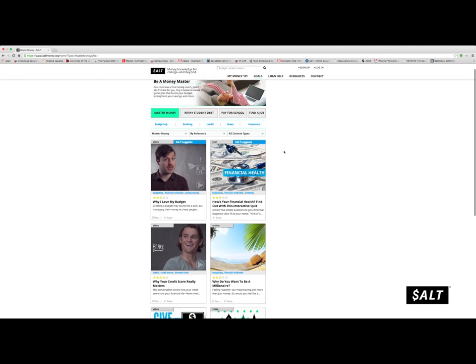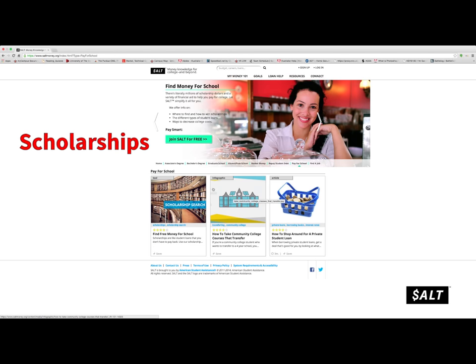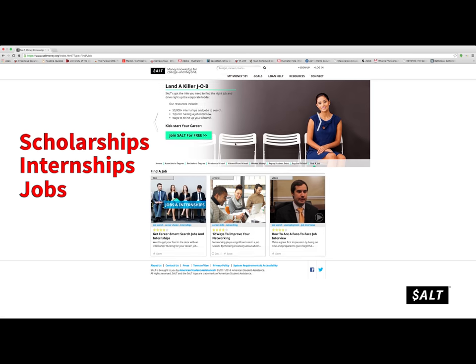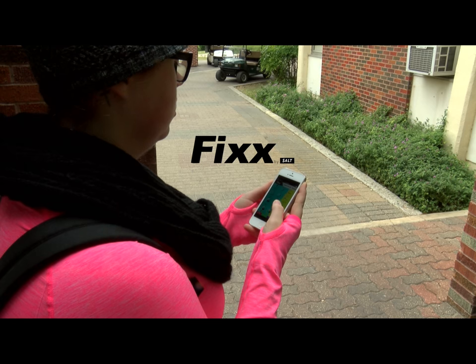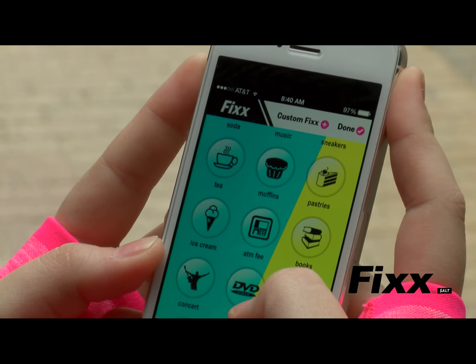SALT's resources can help you compare student loan borrowing options, provide you with tips on building smart financial habits, find scholarships, internships, and jobs. And tools, like the Fix app, can help track your expenses — all to help you take control of your finances.